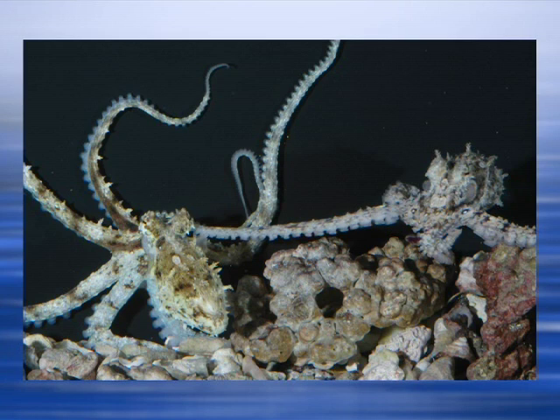We're looking at image number one, which shows a female on the left and a male on the right. The male's third right arm — his hectocotylus — is stretching out towards the female and is actually inserted into her mantle cavity. Right about now, there should be a spermatophore being transported from him to her.